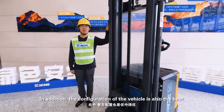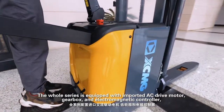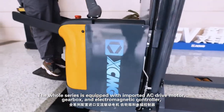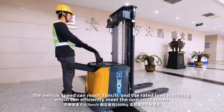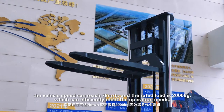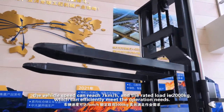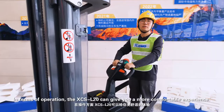In addition, the configuration of the vehicle is also the best. The whole series is equipped with imported AC drive motor, gearbox, and electromagnetic controller. The vehicle speed can reach 7 km per hour, and the rated load is 2,000 kg, which can efficiently meet the operation needs.